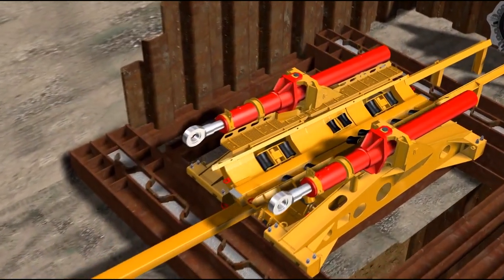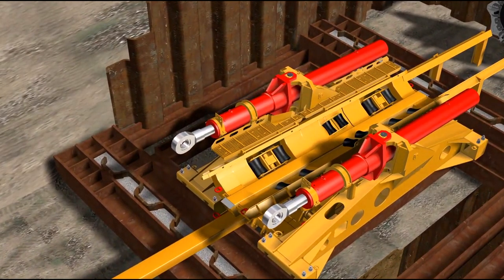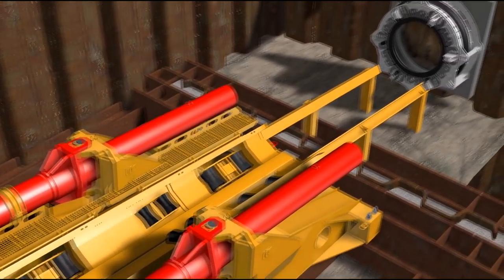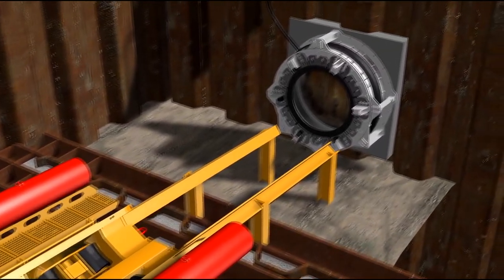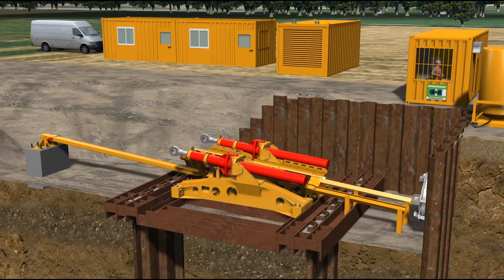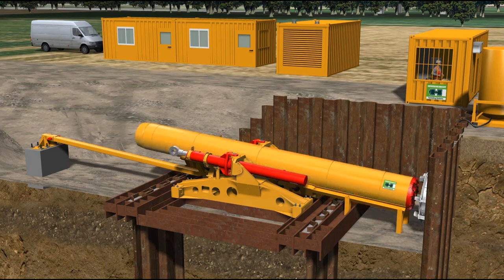The pipe thruster is positioned in a shallow launch pit and is anchored horizontally and vertically. A moveable launch seal is fixed onto the front wall of the pit for the prevention of inflow of groundwater and soil into the pit. The microtunneling machine is assembled in front of the launch seal.